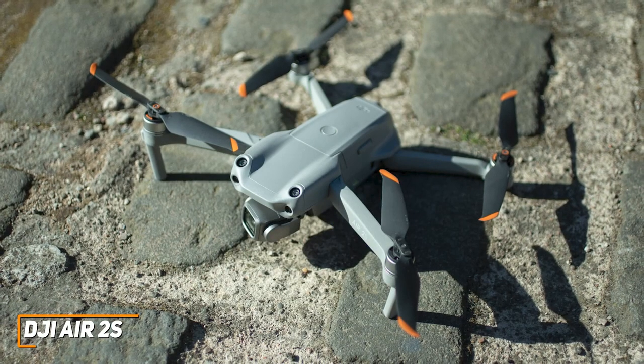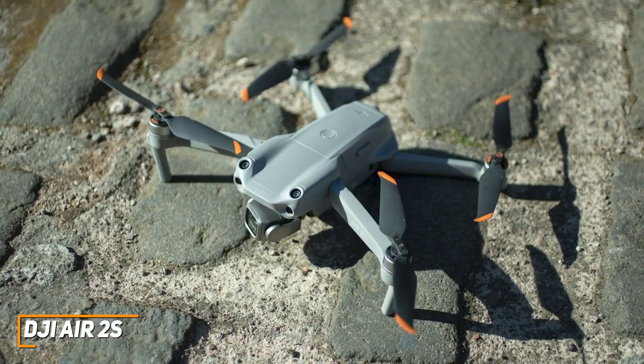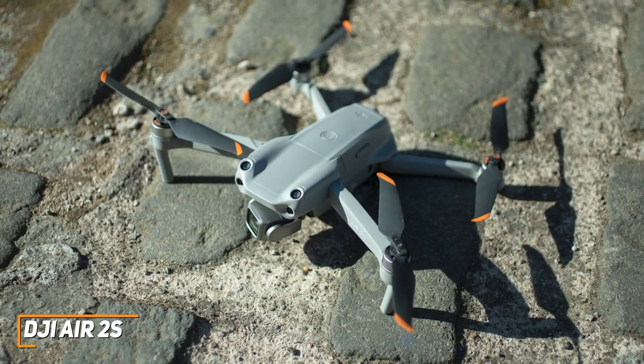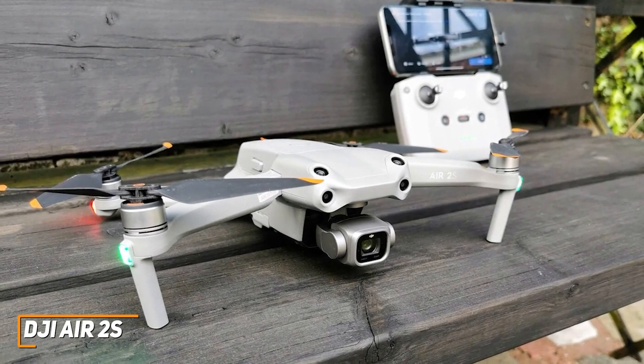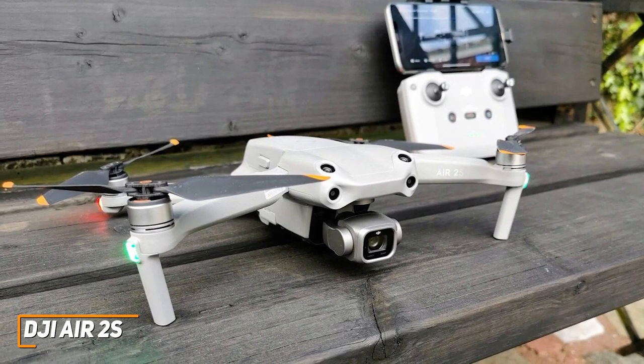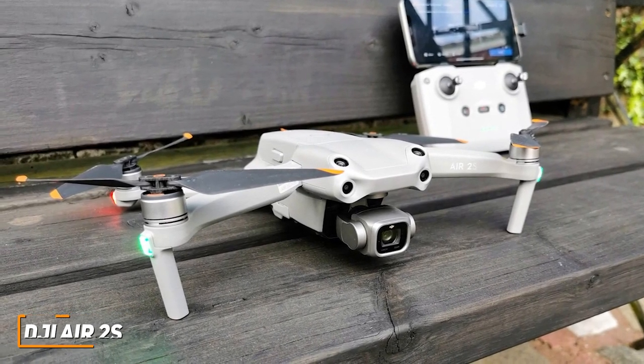The Air 2S isn't the most premium offering available, but it's extremely easy to control and offers superior flying performance to the DJI Mini 2. If you're looking for an all-around drone that's perfect for taking out on joyrides, can record near-professional-grade photo and video, and offers several built-in safety features to stay functional, this might be the ideal option for you.